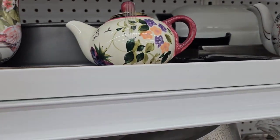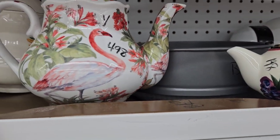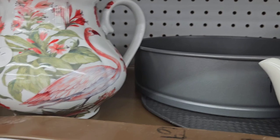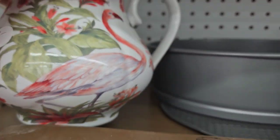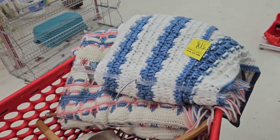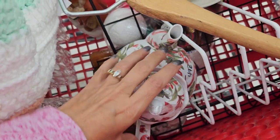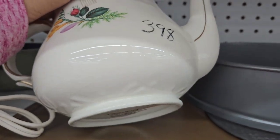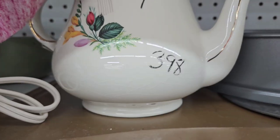I'm looking at the teapot - this is a cute one. There's another teapot back here, but it has just a ton of crazing - way too much that I'm comfortable with. It is made in England. I'm just going to leave that one.